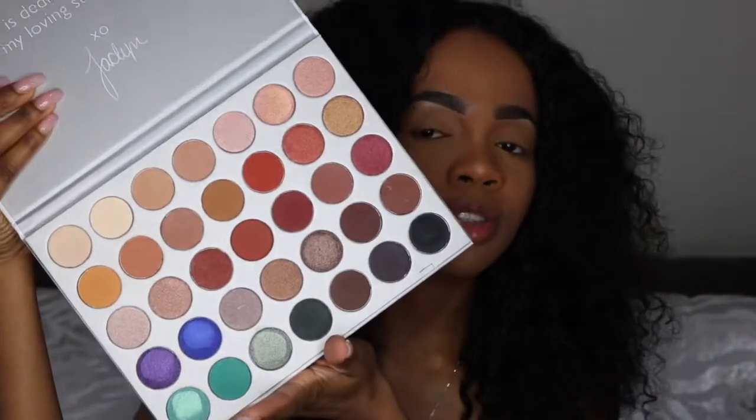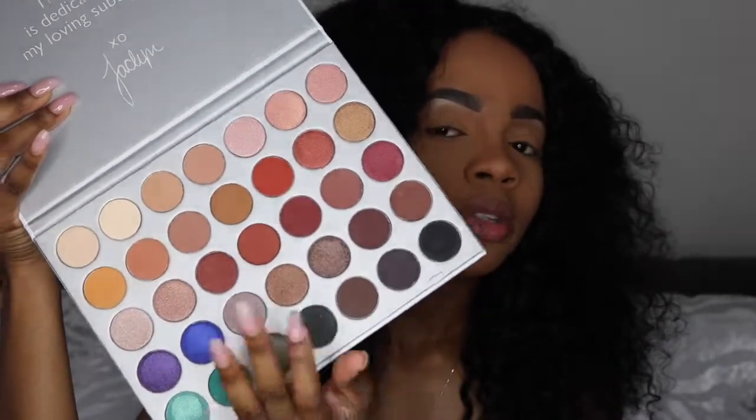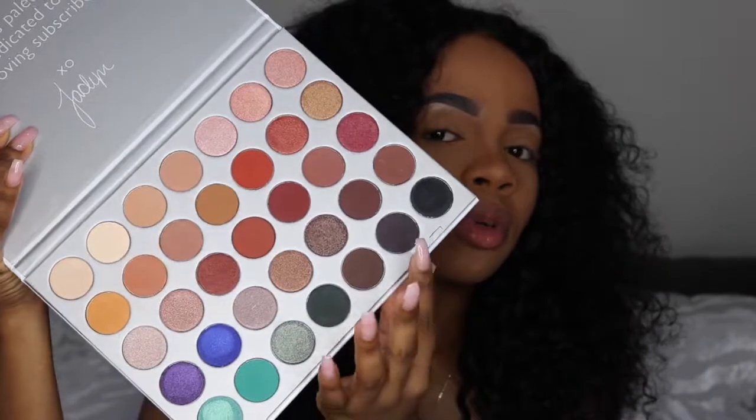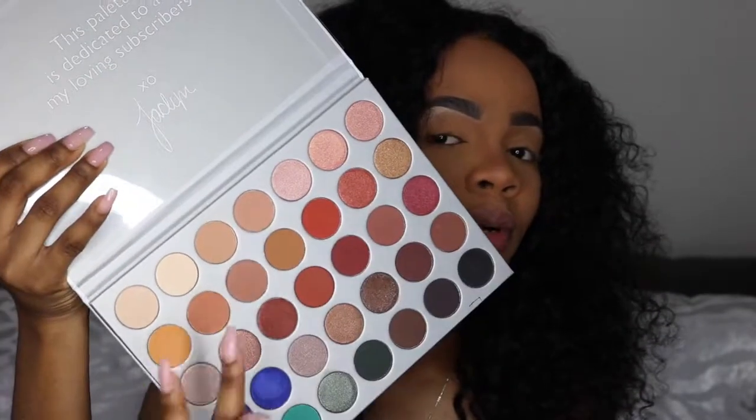There are so many colors in here, which means you can create so many different looks. You have your warm tones, your cool shades, colors for smokey eyes — it's just an all-around palette. If you're going away and you need a perfect palette to bring with you, I would say this is that palette because it has so many different shades, so many mattes and shimmer shades, and your warm and cool tones. It's just perfect.